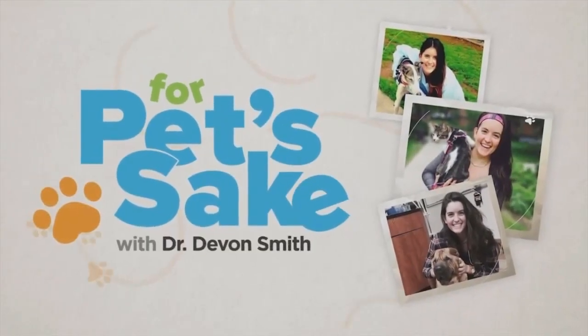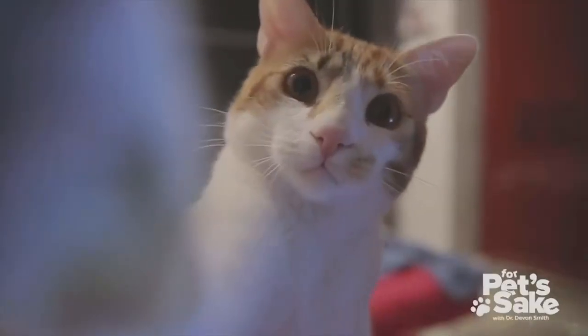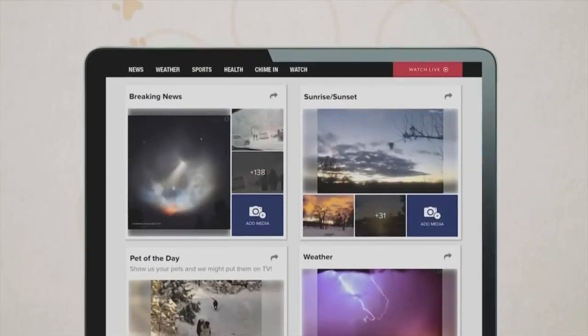Connect with us at our station website by looking up 'For Pet's Sake.' We'd also love to see your favorite pet moments that you can share with our community. Go to our news app, click explore, chime in, and upload your pet-tastic photos.